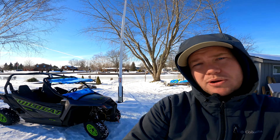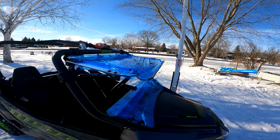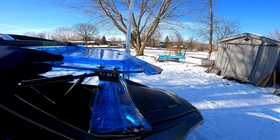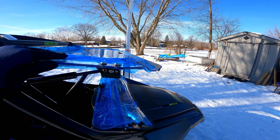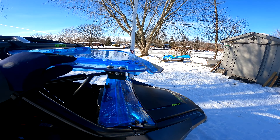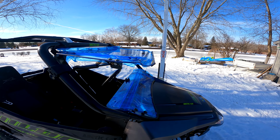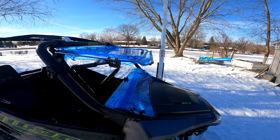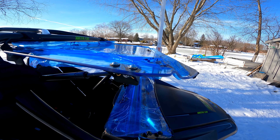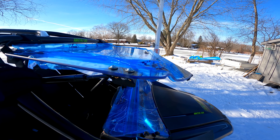On first impressions, the windshield itself is very well made. It's a high-quality sheet of polycarbonate with something called Optic XR, which is probably a coating applied to help it resist scratching. All the hardware that came with the Super ATV windshield seems well made and rugged.